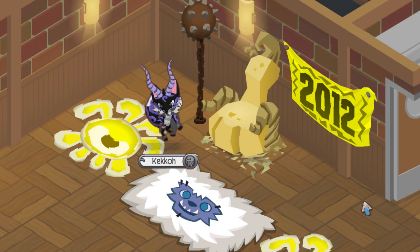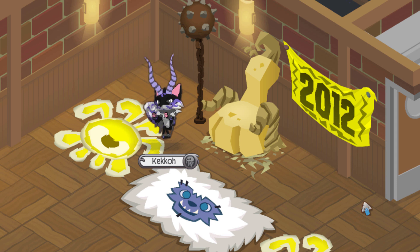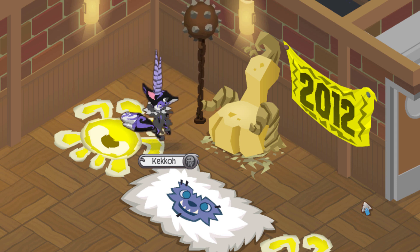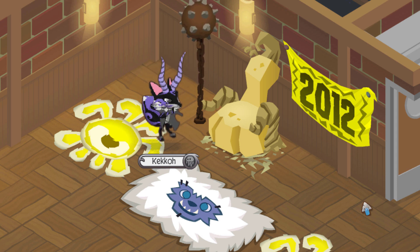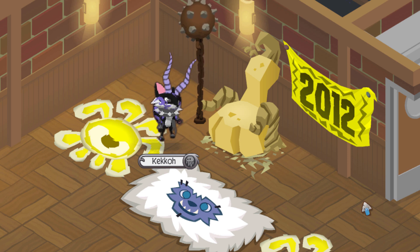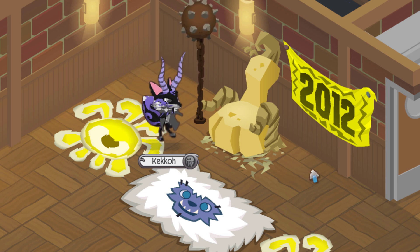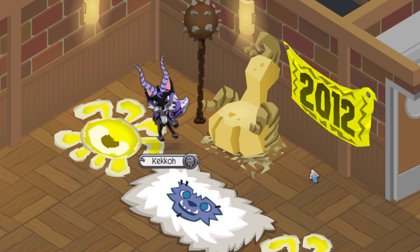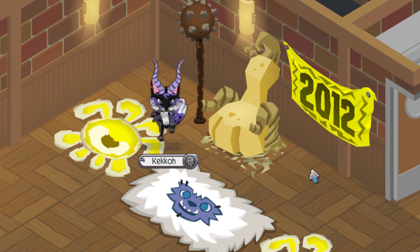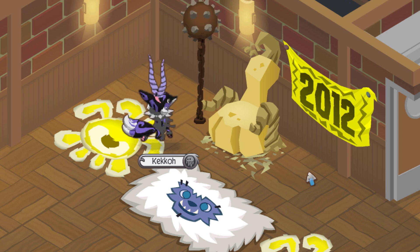Number eight on this list is the Squash Chair. The origin of this item is unclear — it was either distributed through an adventure or sold in Jam Mart Furniture and then removed for being too inappropriate. Since so few were obtained through adventures or bought from stores, this item is extremely rare, placing it at number eight.